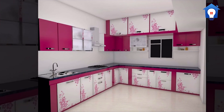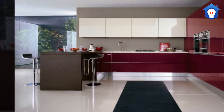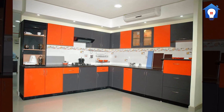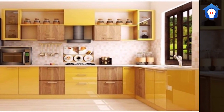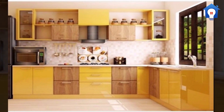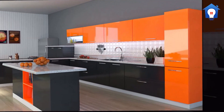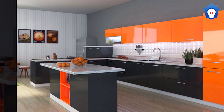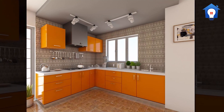Nice kitchen dado. Marvellous kitchen dado. Unique kitchen dado. Unique kitchen dado.